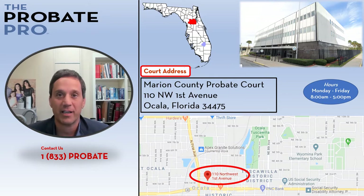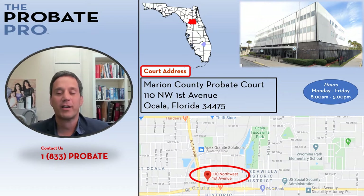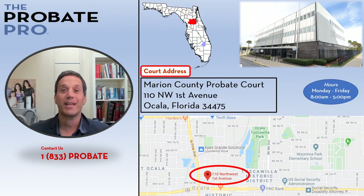It's easy to find with plenty of parking around it. With any courthouse, we strongly urge you to leave your house early, make your way to the courthouse, find parking, go through security, and then take a deep breath. We recognize that probate-related issues are often emotionally charged and stress-filled, so give yourself plenty of time.